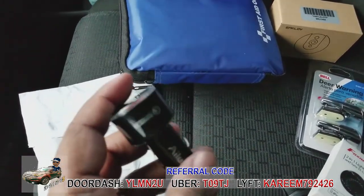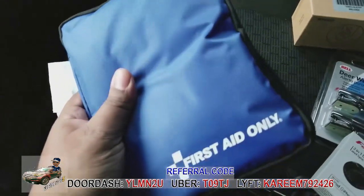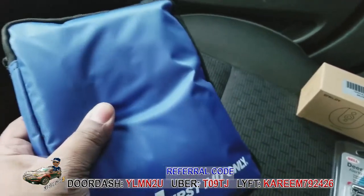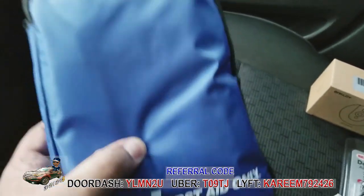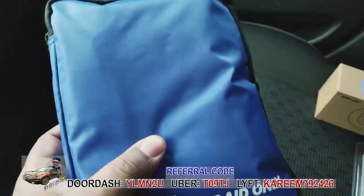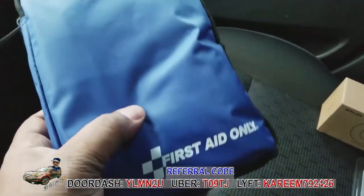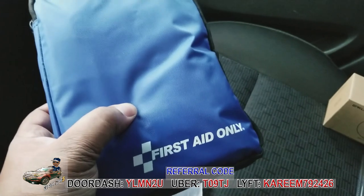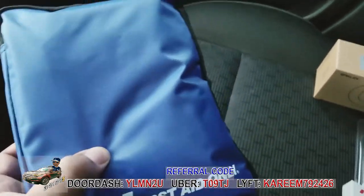Any kind of basic first aid kit — I'll put the link in the description. This one was only 12 bucks on Amazon and it's well worth it. You definitely need this in your car because people get cuts, scrape themselves getting in or out — anything can happen. It's better to have it and not need it than to need it and not have it.